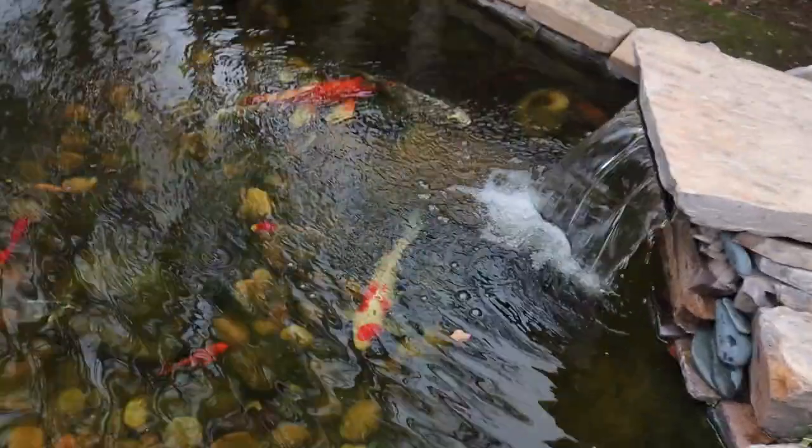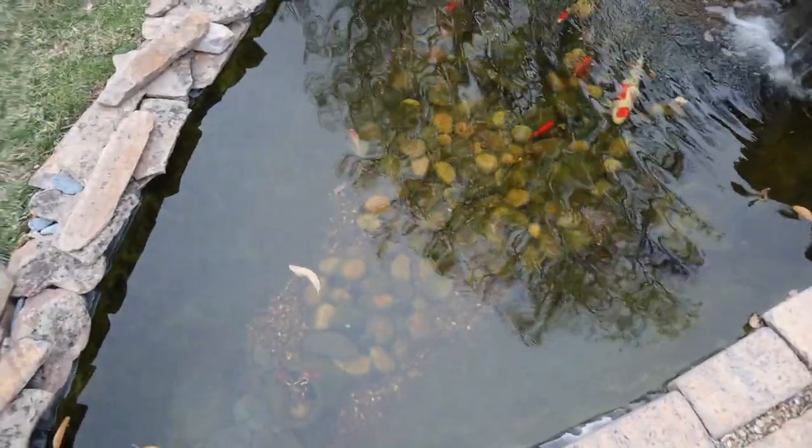Hey guys, welcome back to the channel, or welcome if you are new here. It's been a hot moment since we've been in the backyard checking out the koi pond, and there's been a reason for it — it's cold outside, which unfortunately means the pond has suffered. All the plants have died, and the pond is covered in algae and not looking too good.